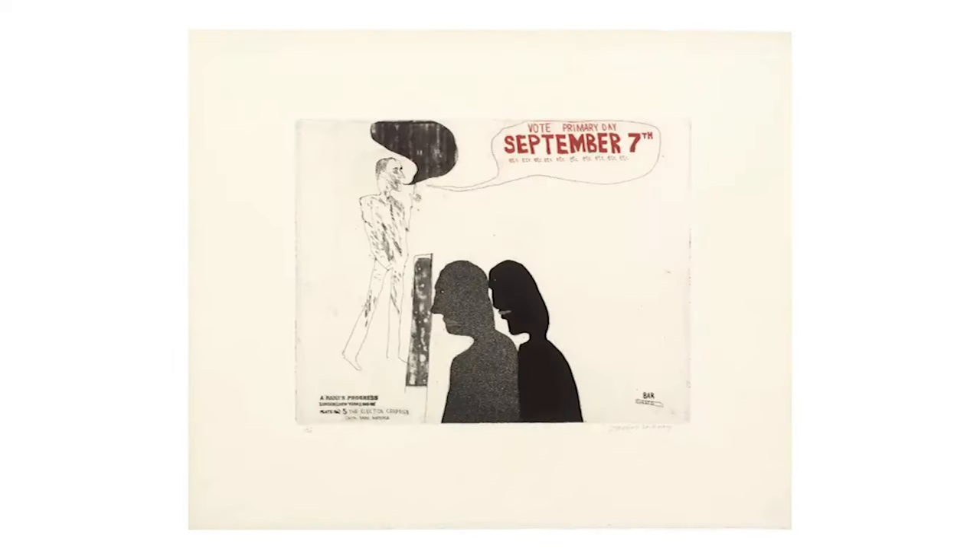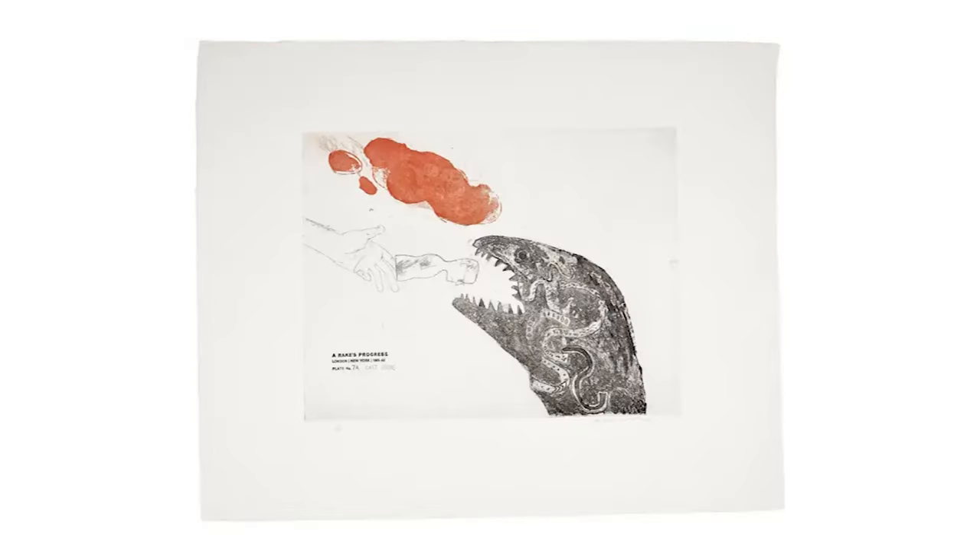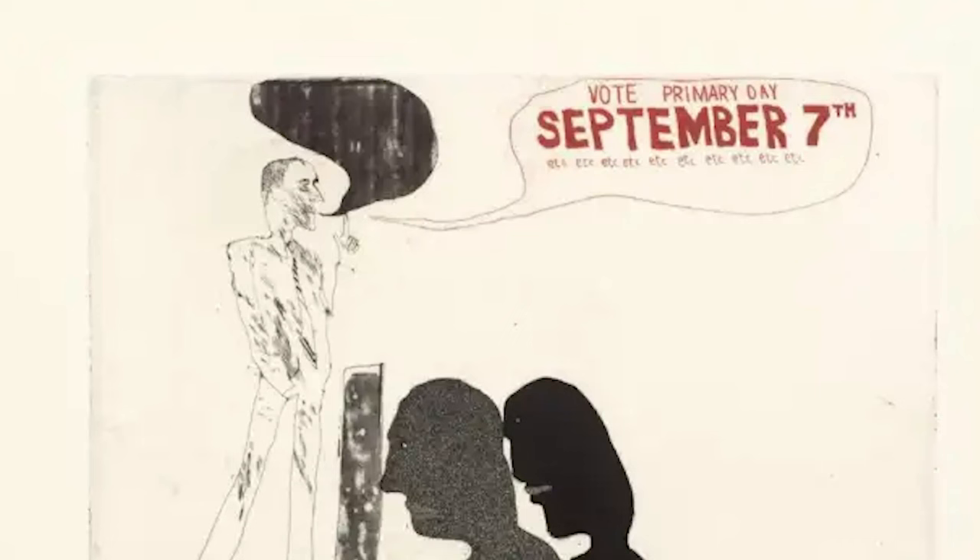In works like The Arrival and The Wallet Bunched Empty, vivid red plumes command attention. Textual elements such as the speech bubble in the election campaign or bar signage in the drinking scene draw the viewer deeper into the narrative.